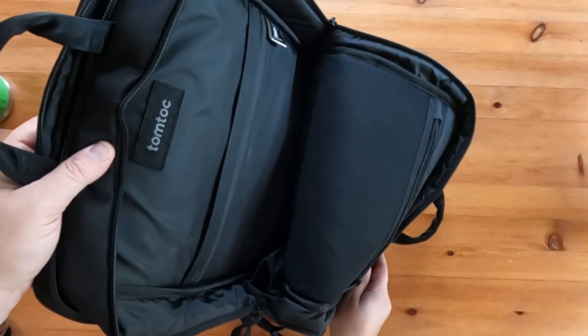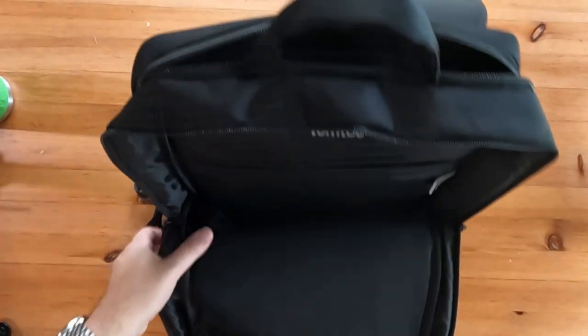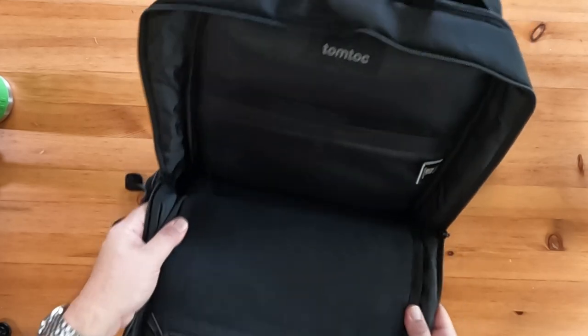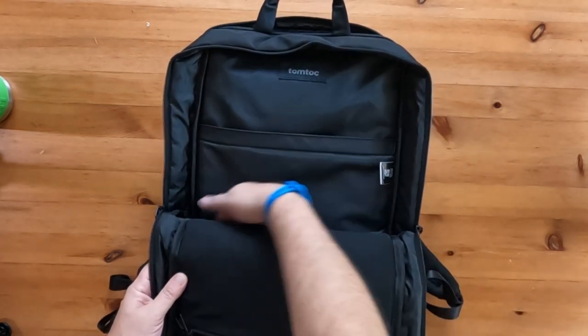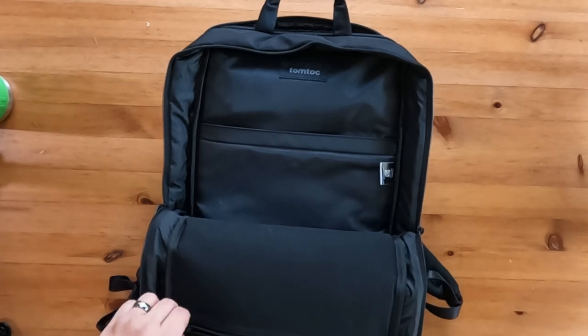The main compartment will zip halfway down on either side of the backpack to give you plenty of space to get your items in and out. Remember, this is an 18-liter backpack, so you will have to accommodate for that.